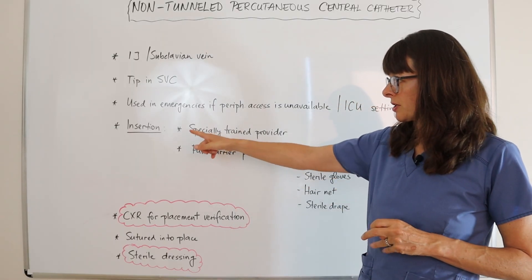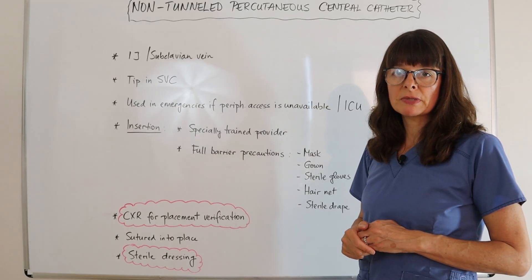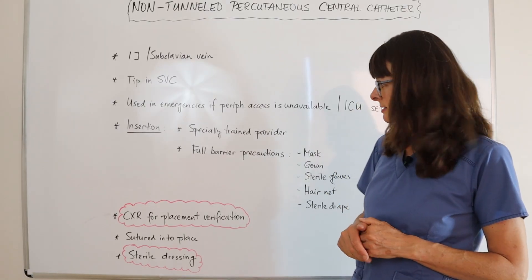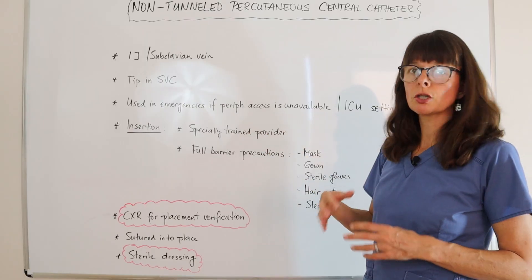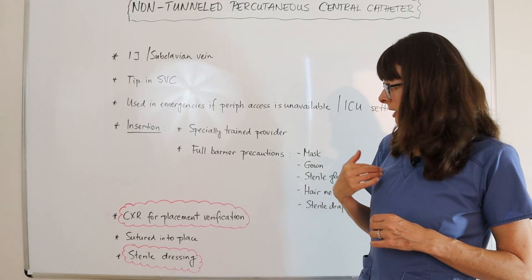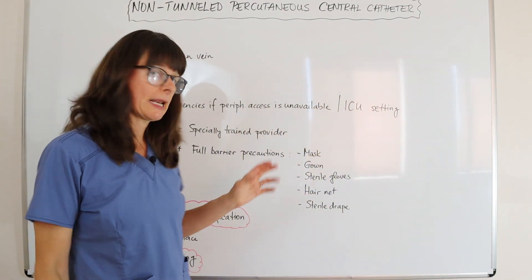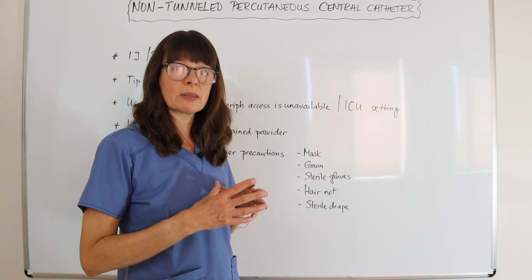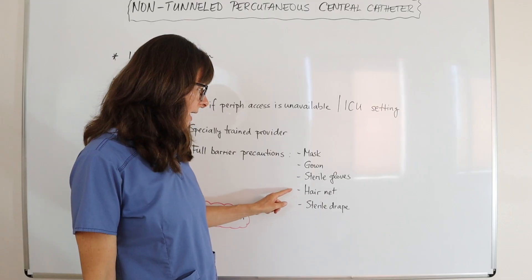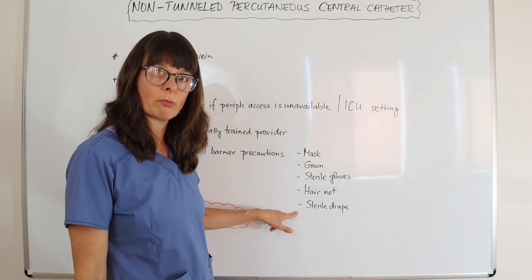Insertion is usually done by a specially trained provider — a physician, nurse practitioner, or physician assistant. Because it goes into the central vasculature of the patient's neck or chest, it requires full barrier precautions. Everyone in the room will wear a mask, a full body gown, sterile gloves, a hair net, and a sterile drape. Think operating room — this is almost operating room attire.